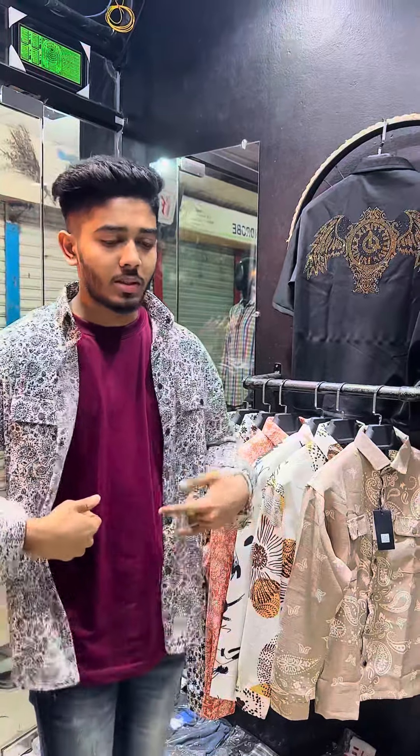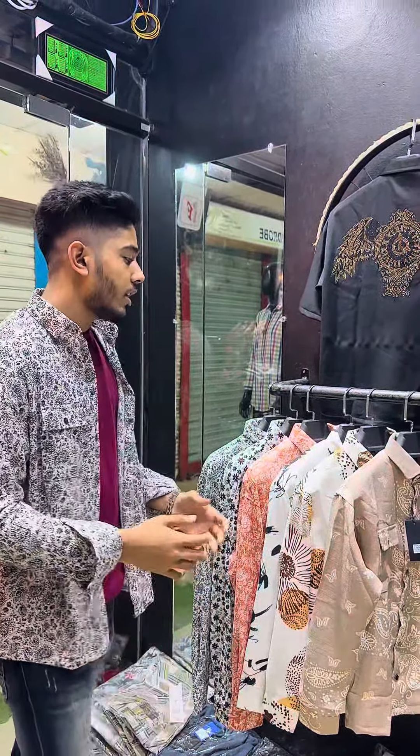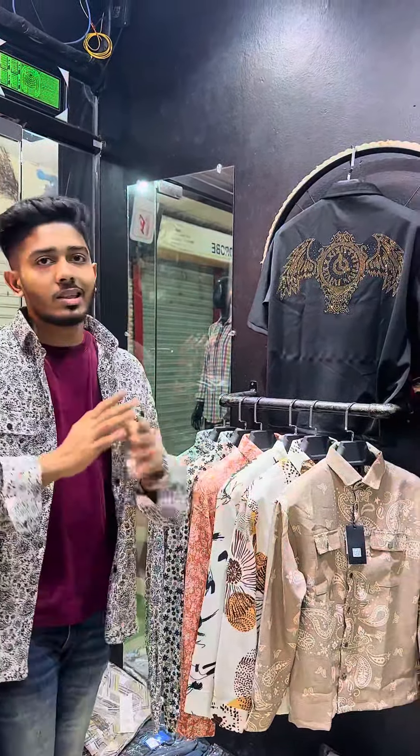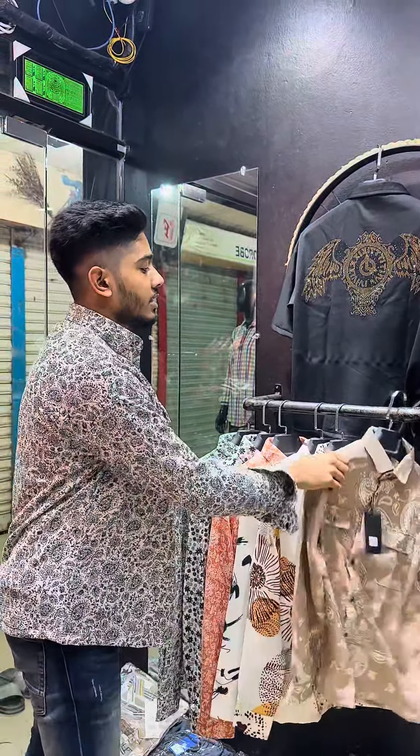This is a t-shirt inside, available as a new arrival. This is a limited stock. The price is only $900. This is a Chinese fabric.